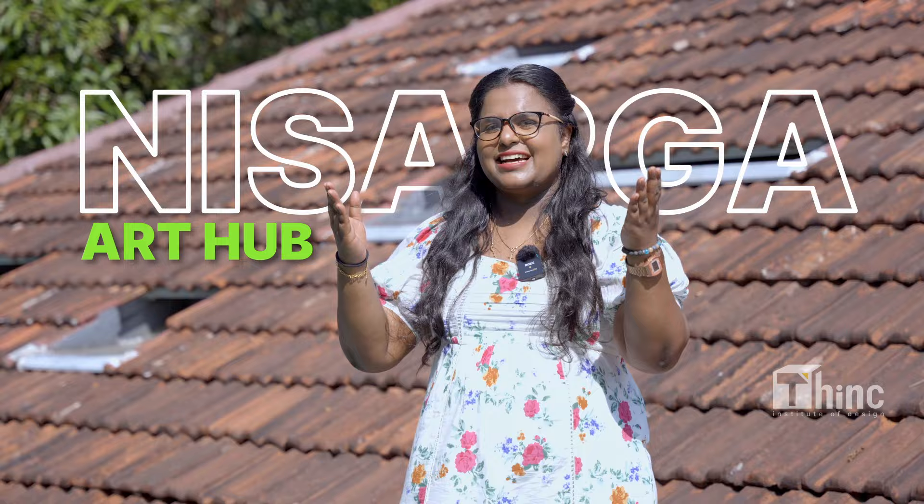Hey guys, welcome to another informatory video with THiNC Institute of Design on Nisarga, the Art Hub.